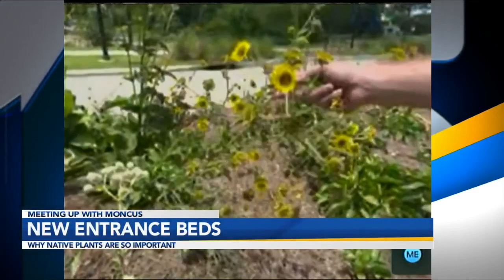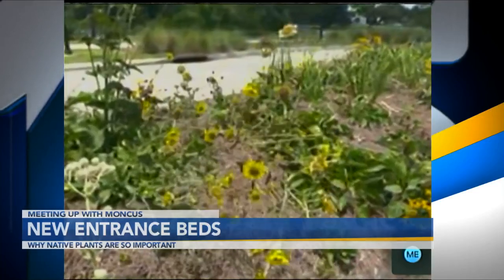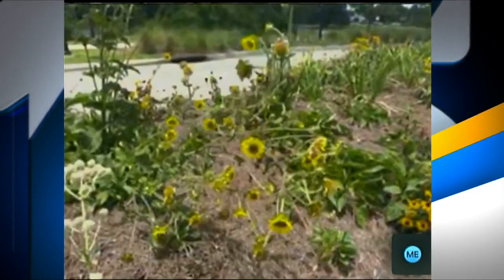This is Rosin Weed. It's kind of like a sunflower. They bloom on and off all summer long. We deadhead them, which means cutting off the flowers as they're spent, and the flowers will come right back.